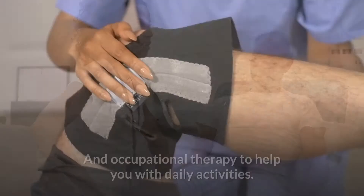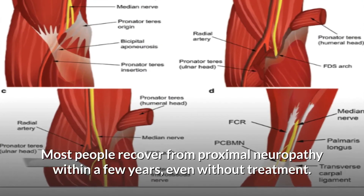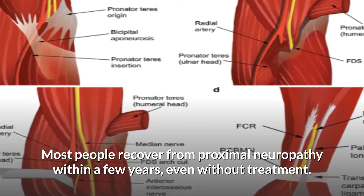Your doctor may also recommend physical therapy to help increase your strength and occupational therapy to help you with daily activities. Most people recover from proximal neuropathy within a few years, even without treatment.